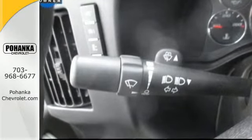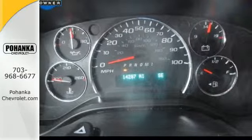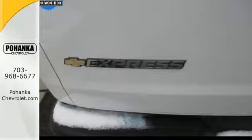You're also equipped to reach any destination and do it safely with V8 power, along with the StabiliTrak electronic stability control system, 4-wheel anti-lock brakes, and a low tire pressure warning.